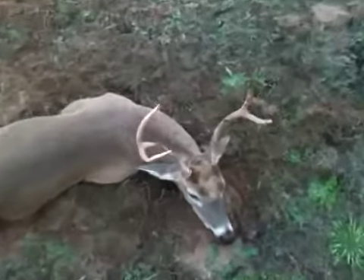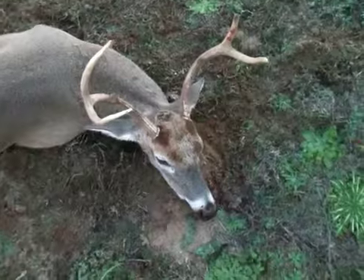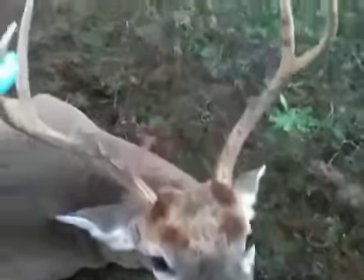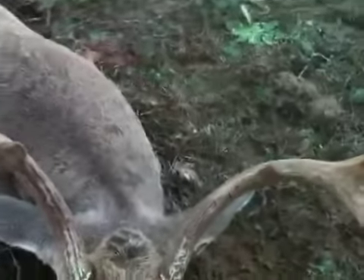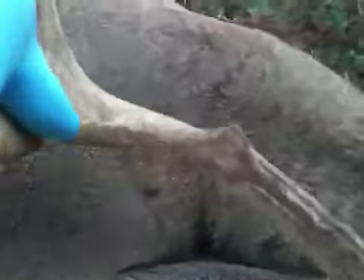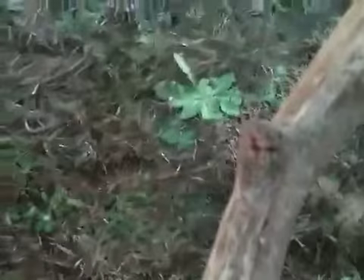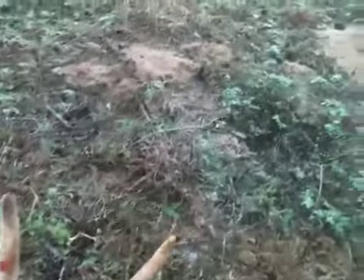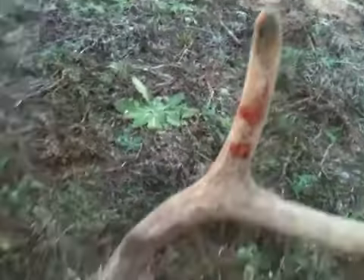Alright, another buck out here in Hearn. Looks like he's a four point, pretty good size. Looks like he might have been a six and he's got these little nubs on each side. Looks like they've been broke off from fighting and he's got some pretty good damage up on this one from fighting.